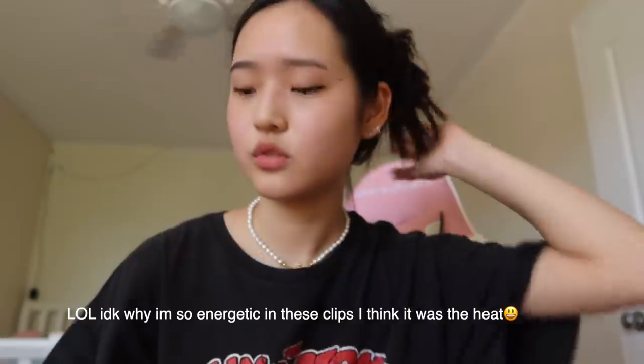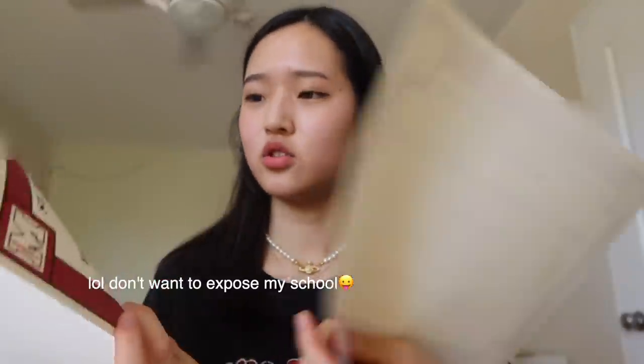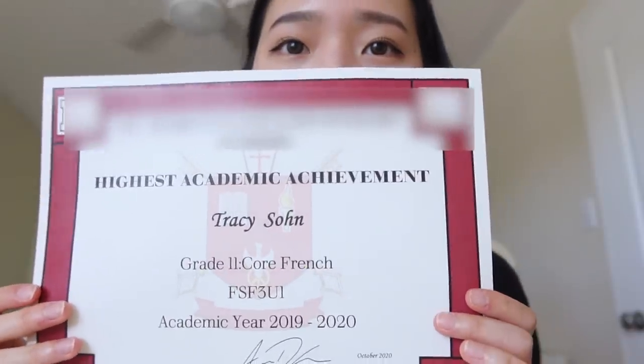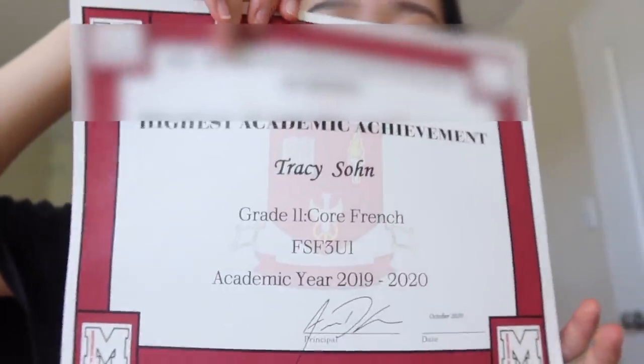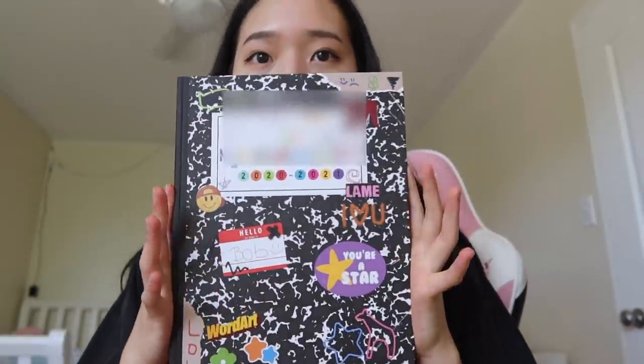I don't know why it's been so hot in Canada lately — the weather has been insane. I didn't even know I won awards, but I actually got two awards! I got the highest academic award for Core French and then also for Comm Tech. They gave us a little grad package.